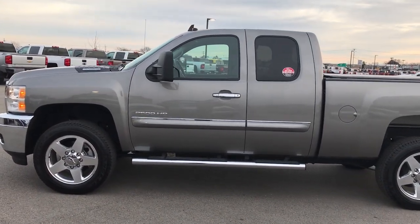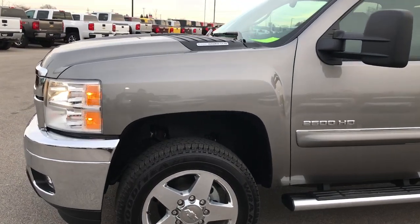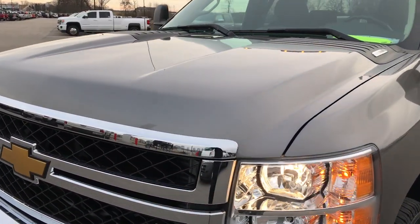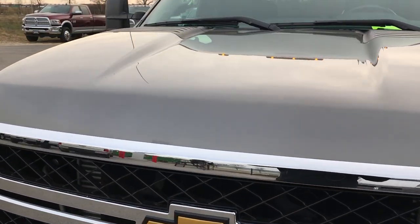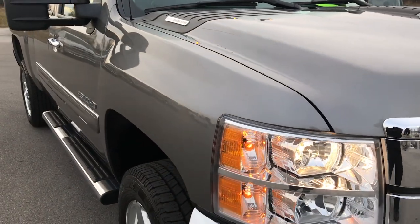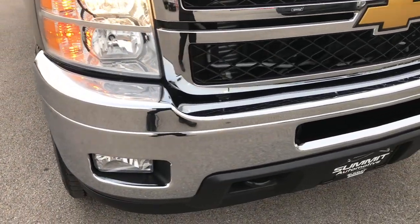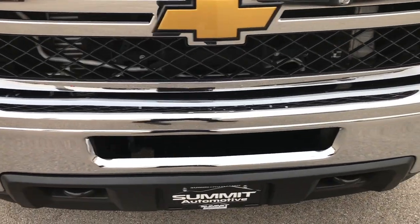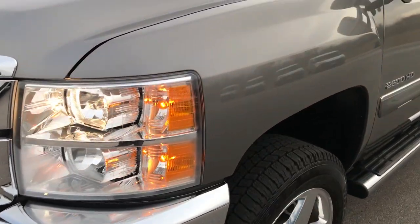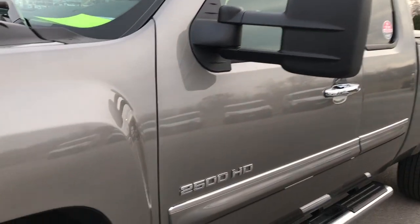This is stock number 9300. We are at Summit Automotive in Fond du Lac, Wisconsin, and we are checking out perhaps one of the cleanest 2013 Chevy Silverado 2500 extended cab short box we have ever had on the lot. This truck has a 6.6 liter Duramax diesel with the LML motor, which gives you 397 horsepower. Greystone metallic is the color.